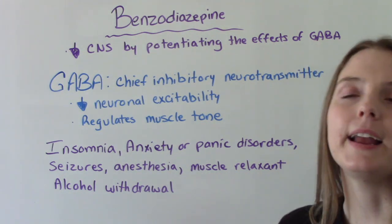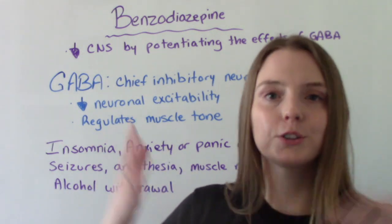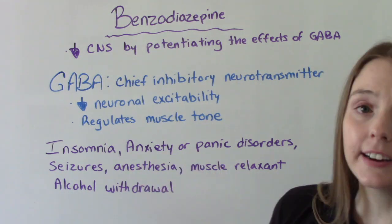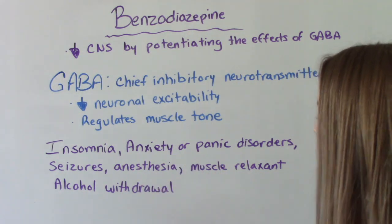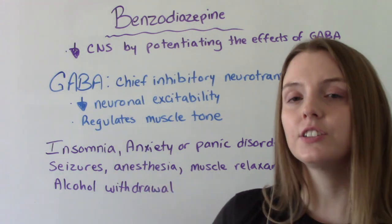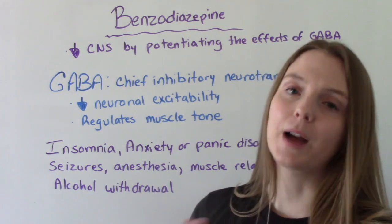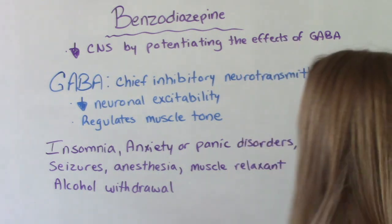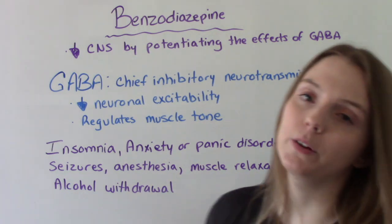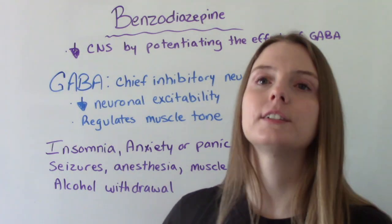So who might benefit from this type of medication? Somebody who has too much neuronal excitability. Disorders like insomnia, anxiety or panic disorders, and seizures. We can also use it for anesthesia — for conscious sedation like an endoscopy or bronchoscopy. It can also be used as a muscle relaxant and for alcohol withdrawal, to calm patients down while they go through withdrawal more safely.